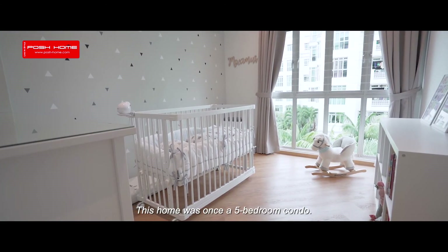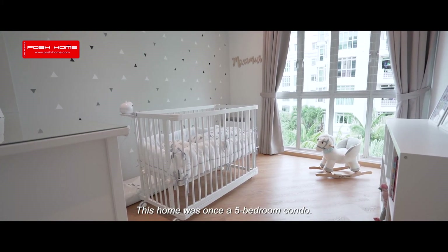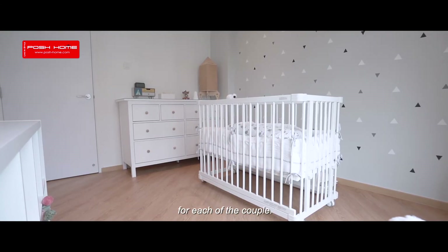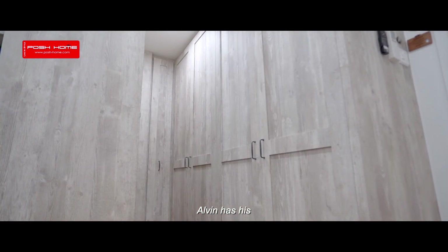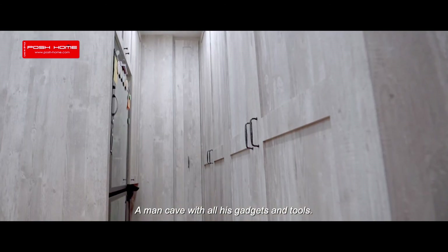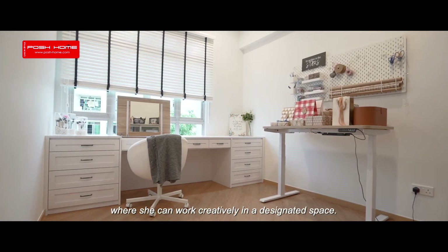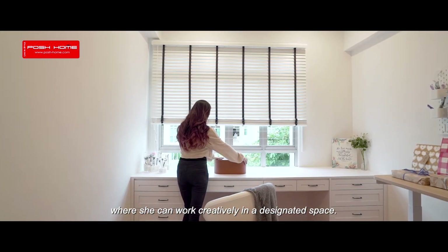This home was once a five-bedroom condo. Two of the bedrooms were transformed into workstations for each of the couple. Alvin has what I would call a man cave with all his gadgets and tools, while his wife has a designer room where she can work creatively in a designated space.